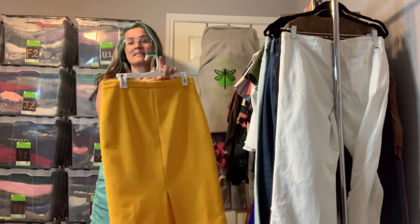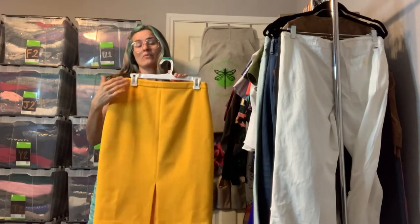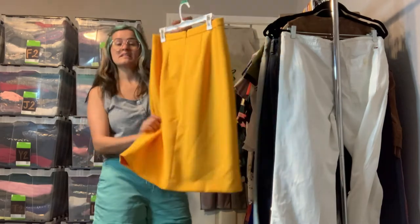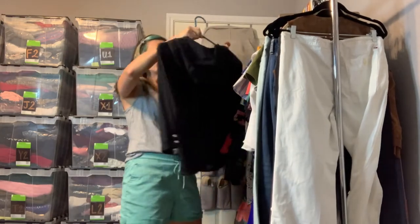This is an Ann Taylor skirt in size 8 — like a dandelion yellow, super bold and super fun. This is the kind of skirt you can wear to work and then pair with a graphic tee later. I just love this color. It does have a front slit.